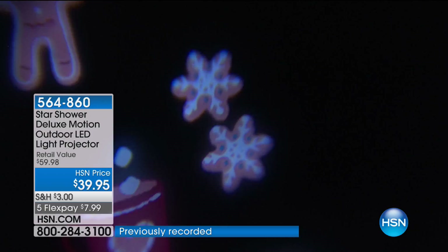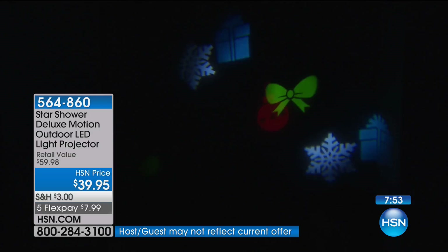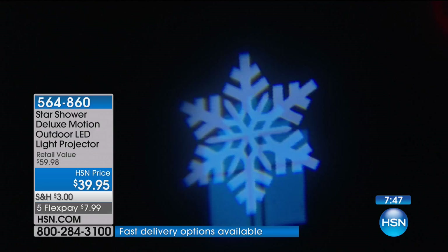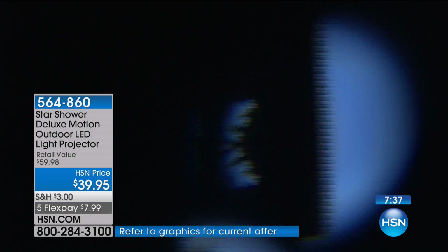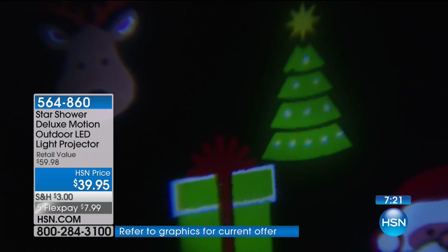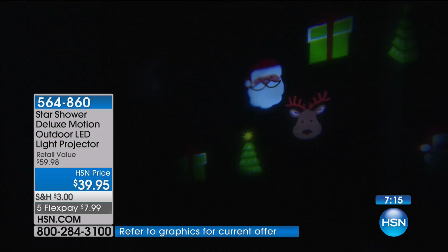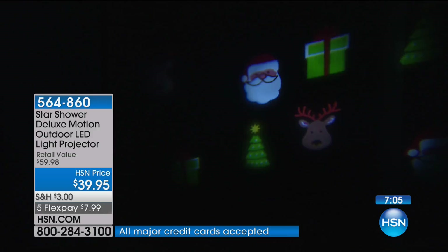The $39.95 price includes the projector, the stake, the mounting, and all 24 individual looks. There are presents with Santa and the reindeer too. Imagine your Christmas tree with the presents projected over it — kids will love it and remember forever. Even school teachers in the classroom could use this. It covers Valentine's Day, Easter, birthdays, obviously all the holidays.